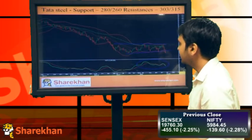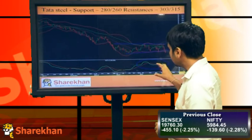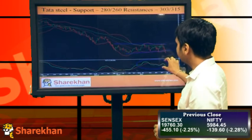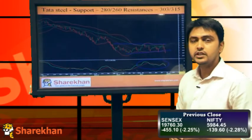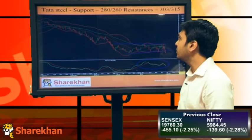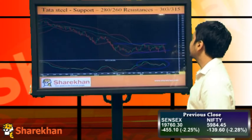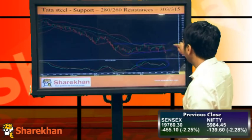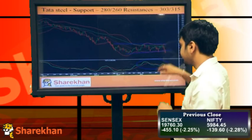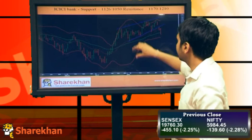The momentum indicator has given a sell signal and there is also a negative divergence for Tata Steel. Support would be at 280 and 260 — 260 would be the medium-term target and 280 would be the short-term target. Resistance would be around 303, which can be a short-term stop-loss, and 315, which is the upper end of the averages.